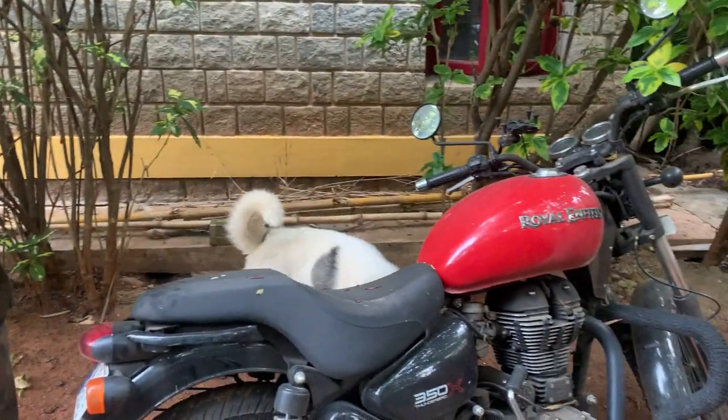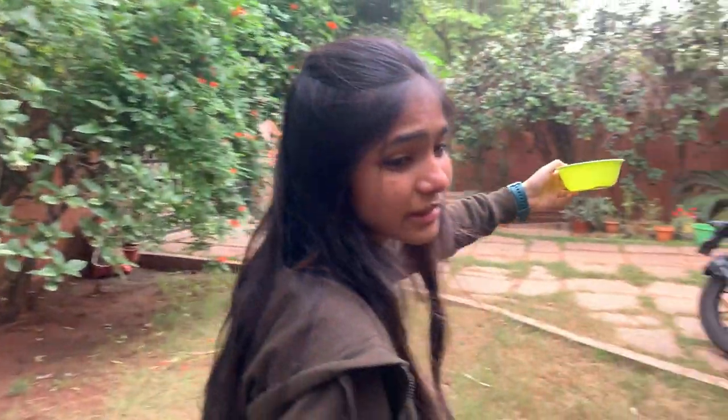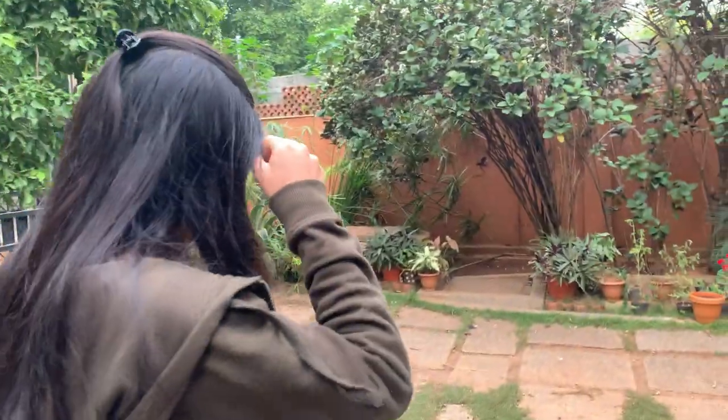Loki, don't keep your hands there, sir. I don't think we'll be able to fix this bait with Loki around because he will not allow us to do it. Even if we keep it, he'll eat it right now. We'll do it some other day.